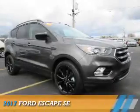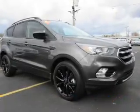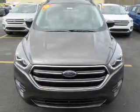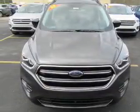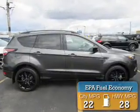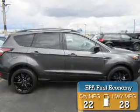Presenting the 2017 Ford Escape. It's powered by all-wheel drive, a 1.5 liter four-cylinder engine, and an automatic transmission. Great fuel efficiency saves you money by requiring fewer trips to the gas station.